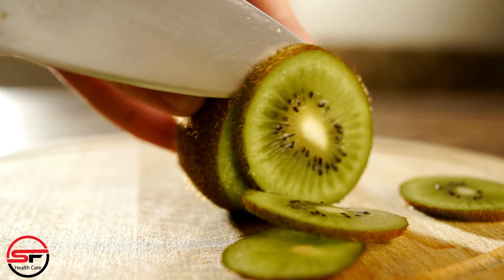Healthy fats. Include sources of healthy fats such as avocados, nuts, seeds, and fatty fish. These fats support brain health, hormone regulation, and the absorption of fat-soluble vitamins.